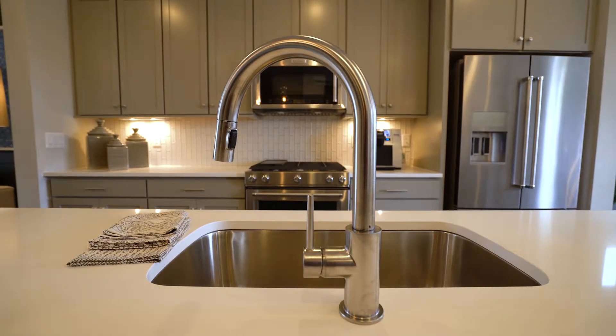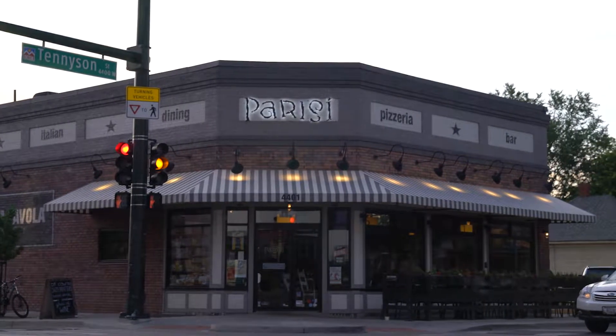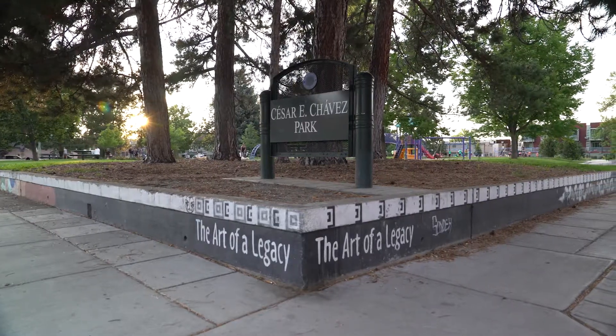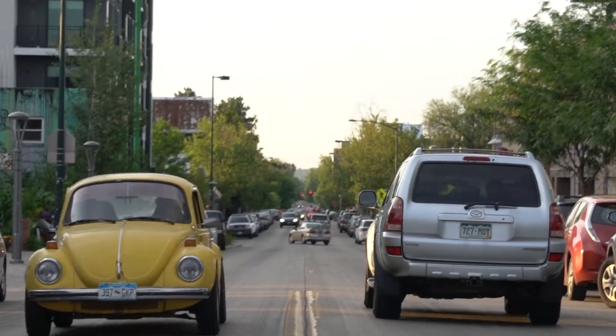In our community, you can have all of the convenience of Tennyson Street shops just about five minutes from here. You can certainly walk — it'll be a little bit more of a 10 to 15 minute walk down to all of the happenings down on Tennyson Street.